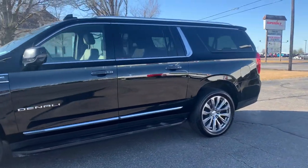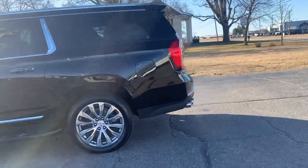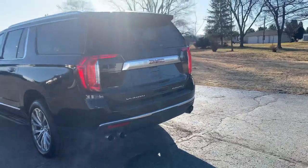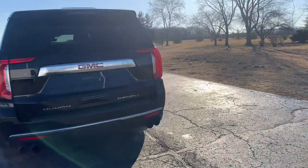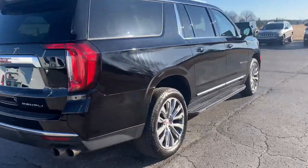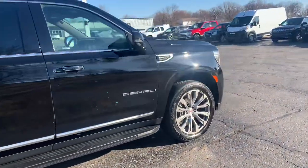This one does have running boards, has front and rear park assist, it's got a power lift gate. Outside is in good shape, and tires look good all the way around.